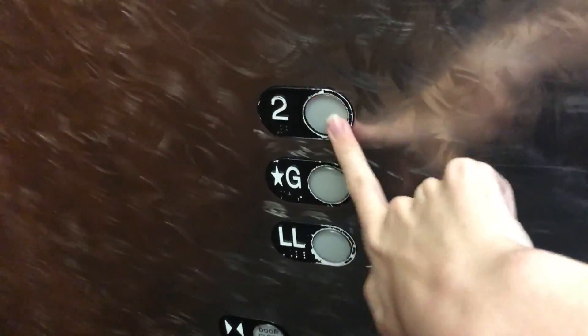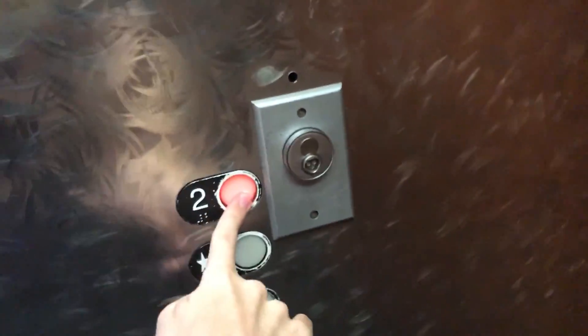I think this elevator is getting on soon. She was locked off. The convention service may not be open right now.